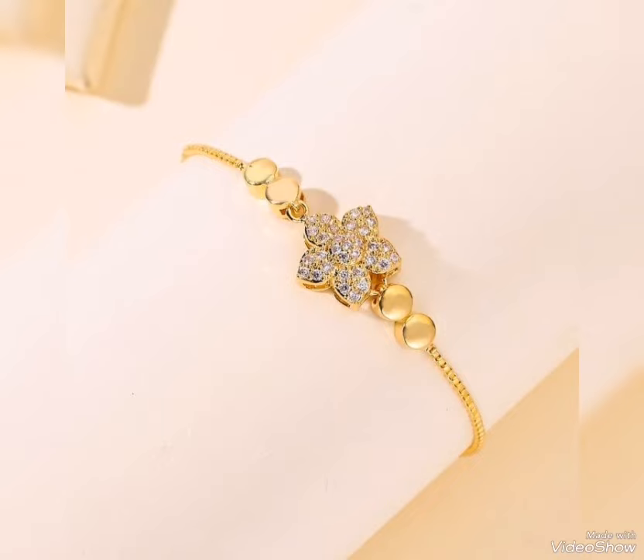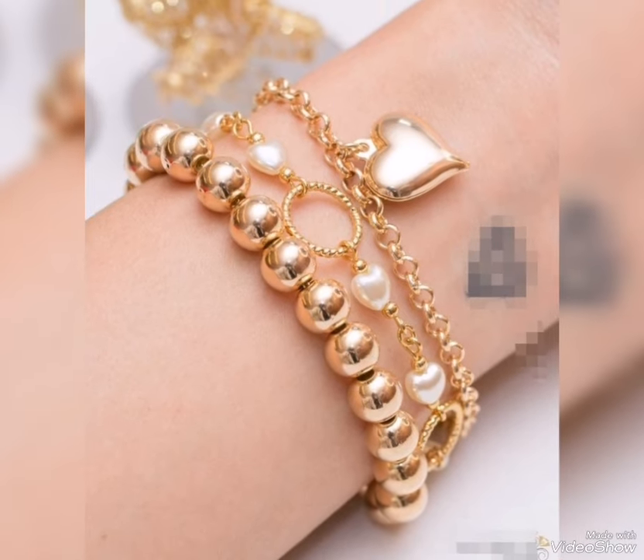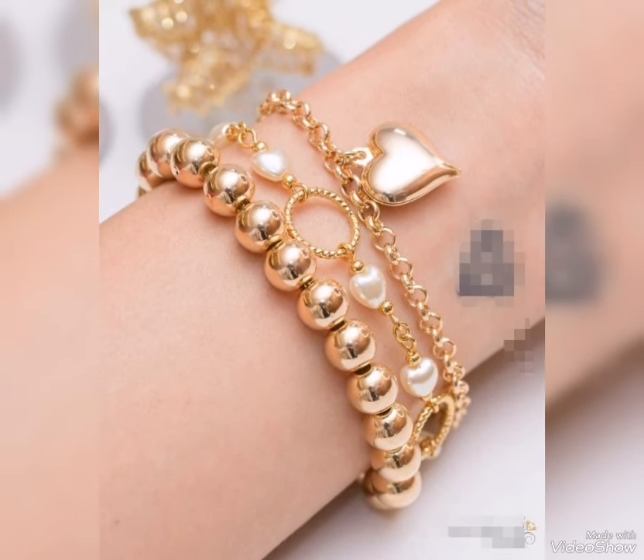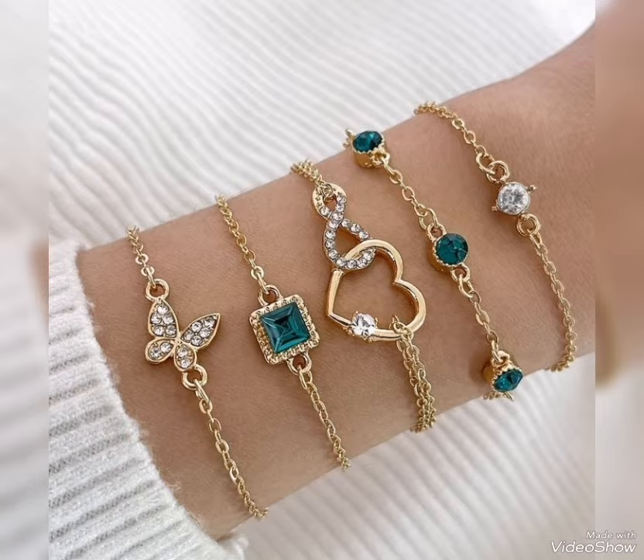Assalamu alaikum friends. Welcome back to my channel Glamour Girl. How are you all? I hope you all are fine and always be happy. Inshallah. So friends, today's video is related to very beautiful and stylish gold bracelets design ideas for party wear and for office wear.